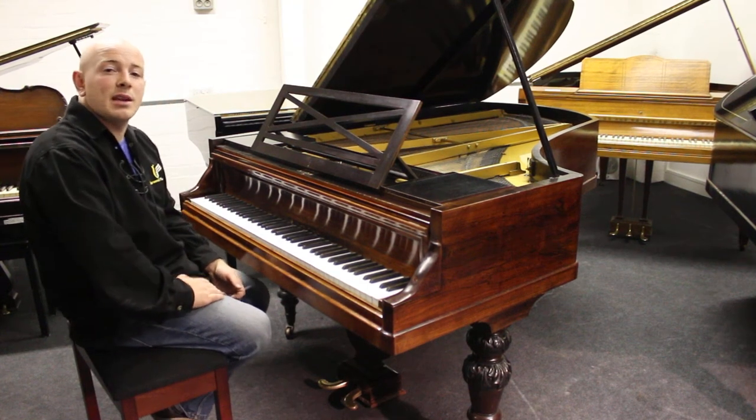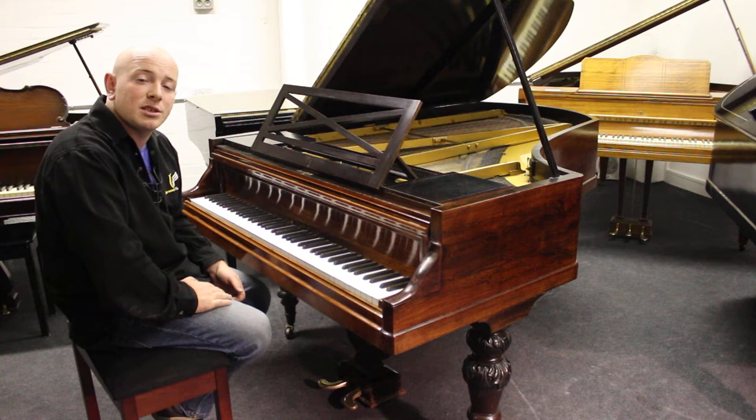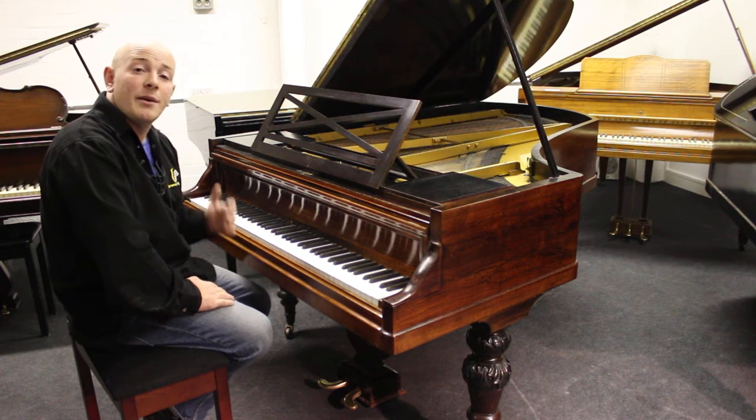Hello everyone, welcome to Sherwood Phoenix Pianos. www.sherwoodphoenix.co.uk is our website, folks. Thanks for watching.